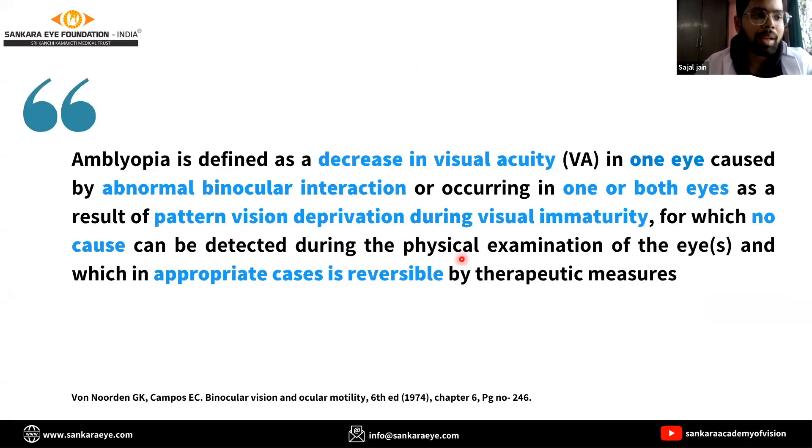This is a clear case of anisometropic amblyopia, which is defined as decrease in visual acuity in one eye, or less frequently both eyes, without any structural abnormalities.